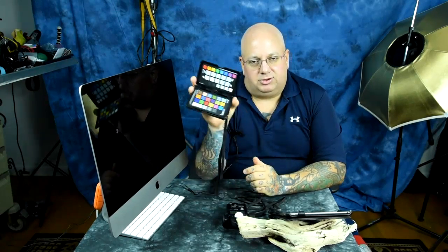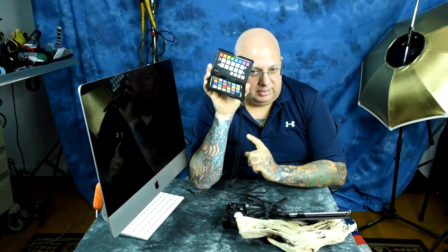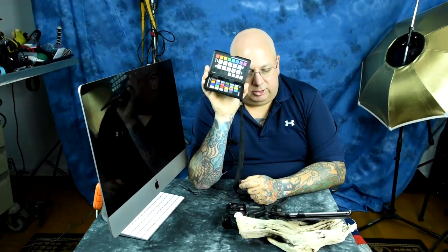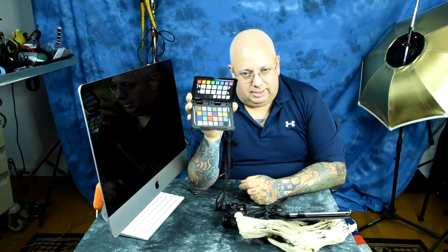What about white balance — how are you going to do that? This is not a light meter; this is a color checker passport, which I talked about in another video. The same thing applies: nobody is paying you money to waste two hours in Lightroom at night versus 20 minutes in Lightroom. Both of these tools will shave off a lot of time.